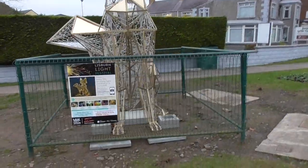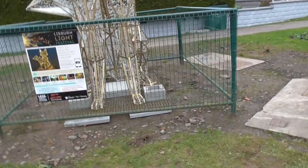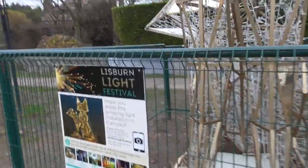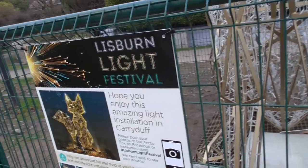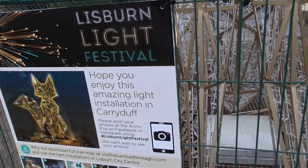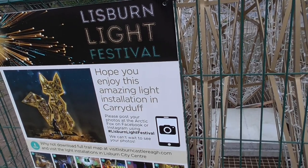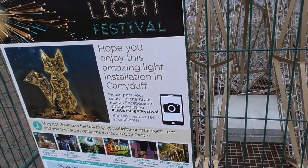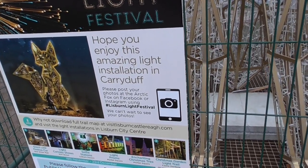I should have stopped whenever the thing was lit up, but I haven't. So what does it say on it? "I hope you enjoy this amazing light installation in Carrie Duff. Post your photographs at the Arctic Fox." And this is part of the Lisburn Light Festival — why not download the full trail map at Visit Lisburn.